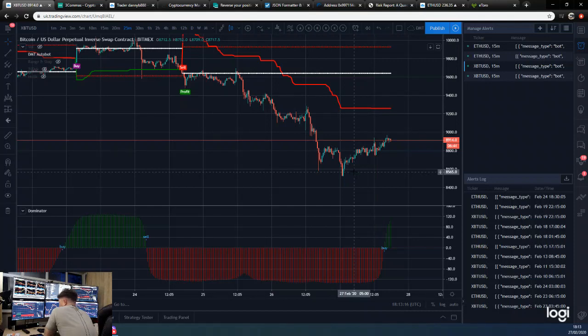What we're going to do is split the bot trading account into two BitMEX accounts, so I'll be able to trade the same Bitcoin contract with two different bots. One will be trading Bitcoin with the DMT bot and one trading Bitcoin with the dominator bot. Then I'll also have the same with Ethereum — one bot trading the DMT bot for Ethereum and one trading the dominator bot for Ethereum.